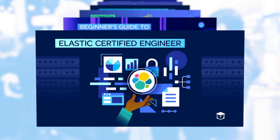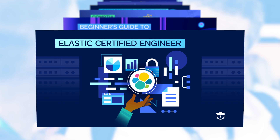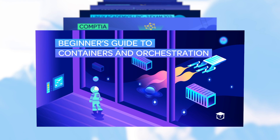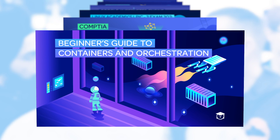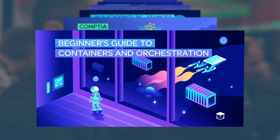We also launched the Elastic Certified Engineer prep course, meaning we now have the Elastic Quick Start, the Elastic Deep Dive, and the Elastic Certified Engineer. Last but not least, a special edition we didn't plan on: Beginner's Guide to Containers and Orchestration. This is great for salespeople, marketing people, or anybody who wants to understand what containers are used for — a huge high-level use case overview you've got to add to your toolbox.